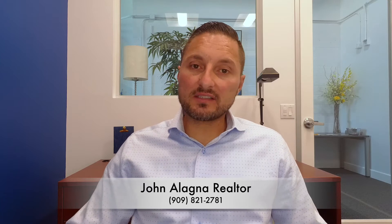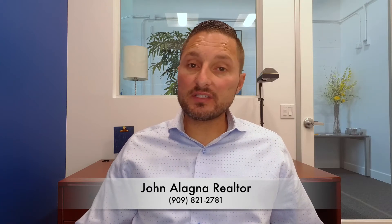Hey guys, welcome to my first series of videos about the process of buying a home. I've gotten this question asked a lot, so I decided to do this series of videos to help you with the process of buying a home, so that you can watch this on your own time if you want to learn about it.